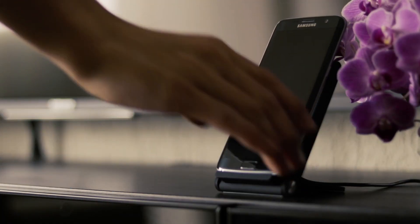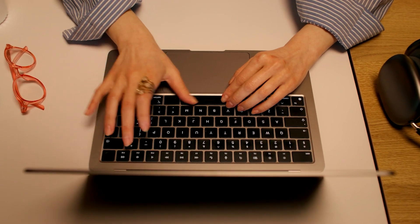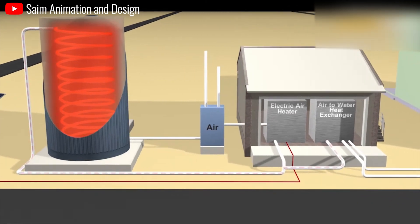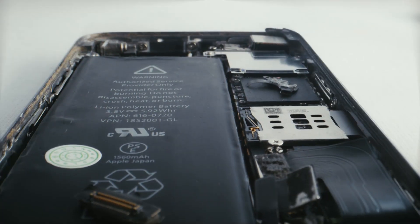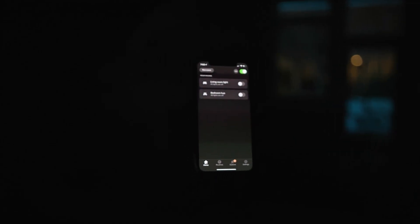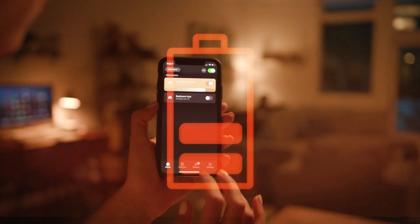Sand battery technology also shows strong potential in the realm of portable electronics. Imagine smartphones lasting a full week on a single charge or laptops powering through workday marathons without needing to be plugged in. Sand batteries' theoretical ability to hold double the charge of current lithium-ion batteries, coupled with faster charging times — just 15 to 30 minutes to charge to 80% compared to at least 60 minutes for lithium-ion — would revolutionize our daily interactions with devices, eliminating the constant need for a charging cable.